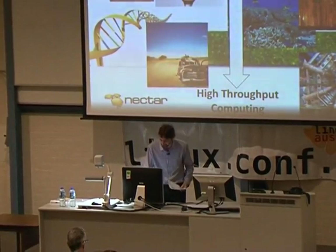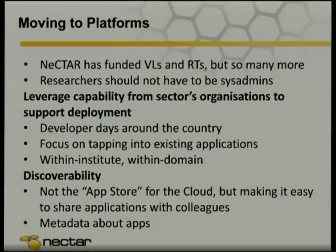What we've built so far is an infrastructure-as-a-service cloud which is absolutely useless for most of our target market. We've got 65,000 research staff in Australia — how many of them have the ability to patch an operating system? That's not what we want them to be doing. Nectar has funded those virtual labs and research tools which helps get people onto high-level software-as-a-service and platform-as-a-service, but we've got to do more and rally our entire community around building cloud apps.